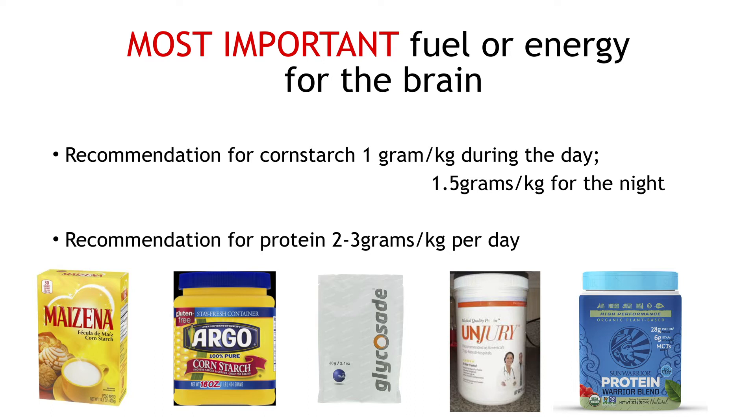Cornstarch is the most important piece for carbohydrate management because it is a very slow-acting, slow complex carb. When you give Maisena or Argo cornstarch at night, many ketotic hypoglycemic children last through the night — they don't wake up sweating or cranky. Check with your medical team, but we start at 1 gram per kilogram per day at night, since children usually grow during the first four hours of sleep. Sometimes we give 1.5 grams per kilogram of cornstarch at night, depending on the medical team and the child's numbers.